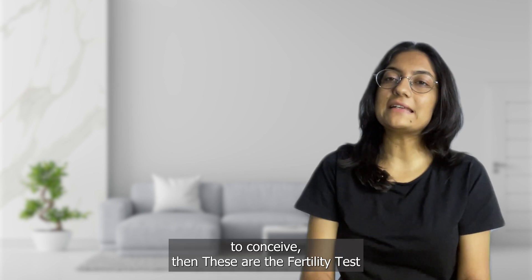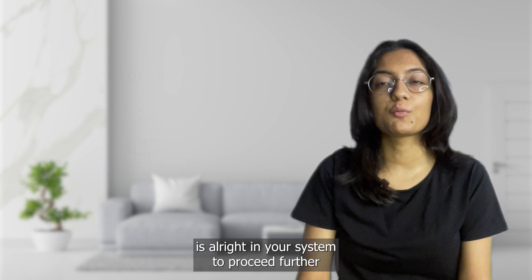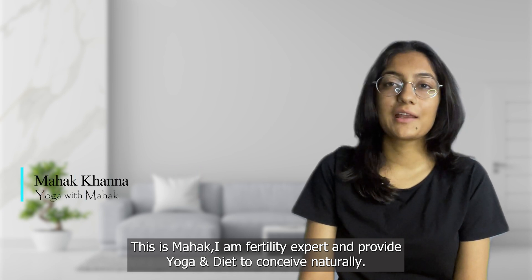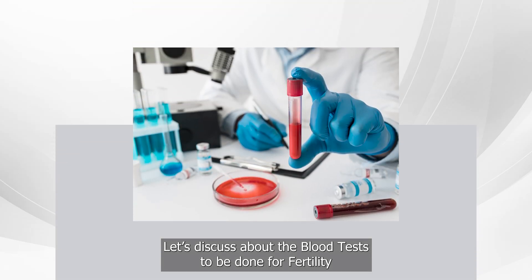If you're planning to conceive, these are the fertility tests that you need to get done to find out if everything is all right in your system to proceed further. This is Mehek, I am your fertility expert, and I provide yoga and diet plans to conceive naturally. Let's discuss the blood tests to be done for fertility.